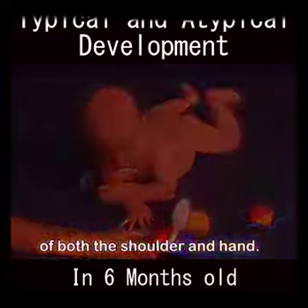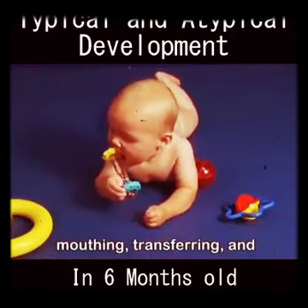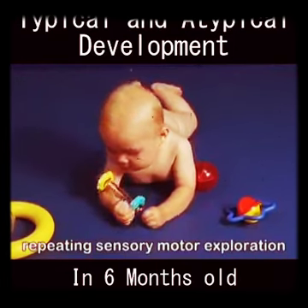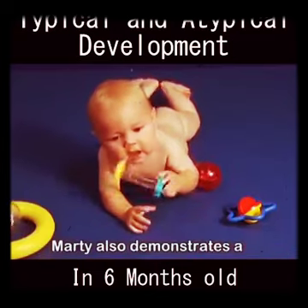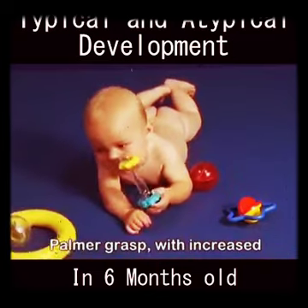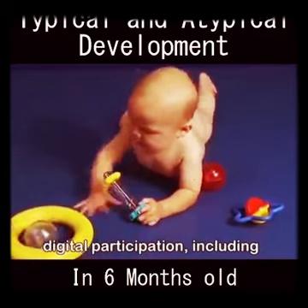Marty participates in varied play schemes of banging, turning, mouthing, transferring, and repeating sensory-motor exploration with his hands. Marty also demonstrates a palmar grasp with increased digital participation, including thumb abduction and extension.